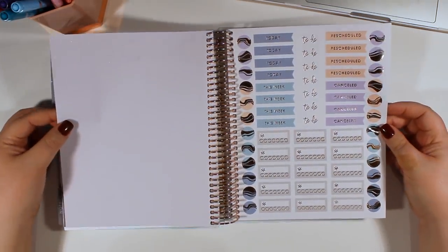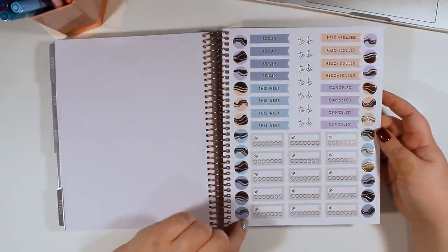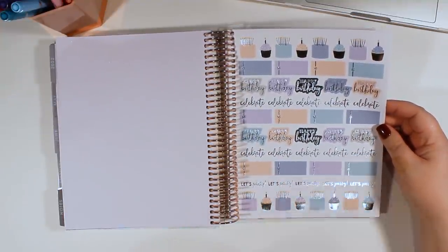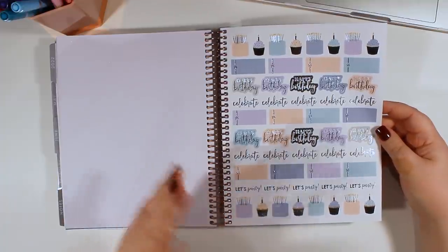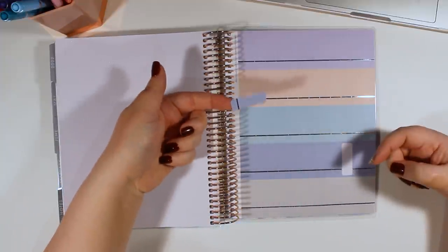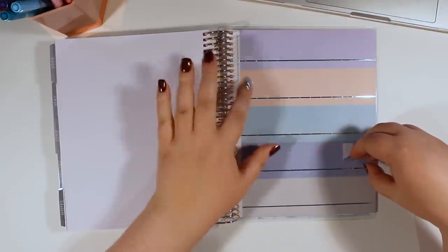This page looks like it has rose gold foil. We have a ton of habit trackers, and we have 'today,' 'this week,' 'rescheduled,' 'canceled,' and a bunch of little dots you could use as decoration. Next we have some birthday stickers as well as some little appointment boxes or boxes for important to-dos. These don't look like much on camera, but you can use them for appointments or whatever you want. The foil on these is silver, and you get five colors: gray, blue, teal, peach, and purple.